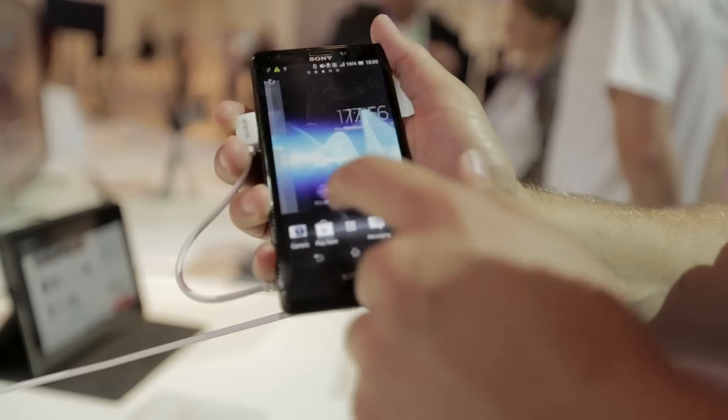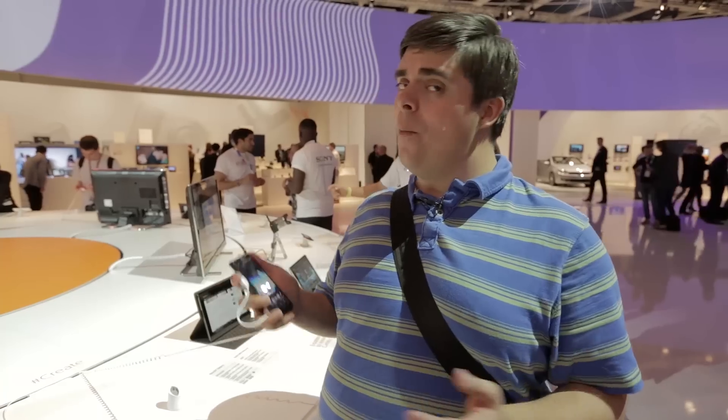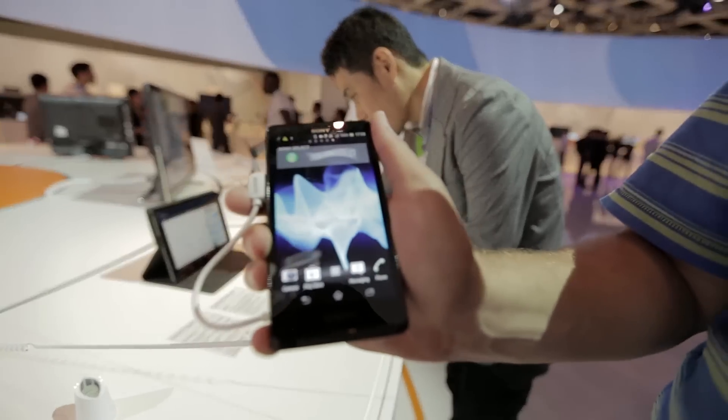The screen is 4.6 inches, which isn't the smallest and isn't the largest screen we've seen. Although I'm not a big fan myself of large screen phones, this feels like quite a comfortable phone to hold. It doesn't feel too large — just about right, I'd say.